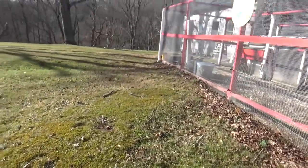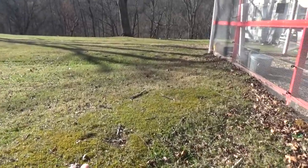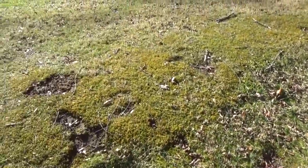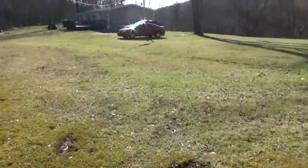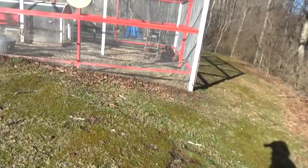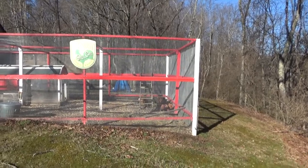And then over here, in this direction, I want to have the egg gathering just about waist high — just pick them up. So that's my plans. It's going to be a lot of work, but if I'm going to do what I'm going to do, I've got to do what I've got to do.